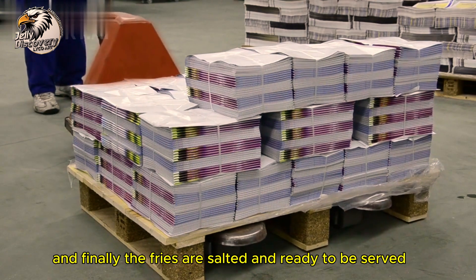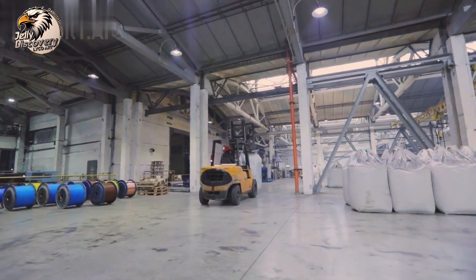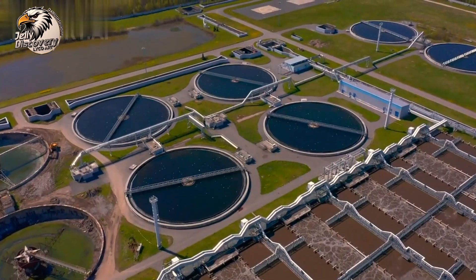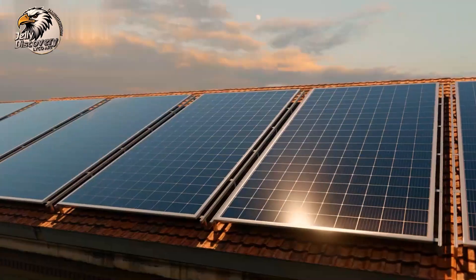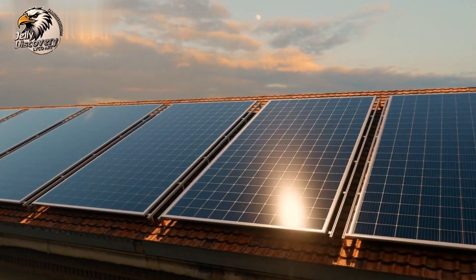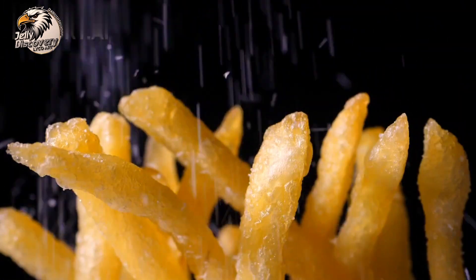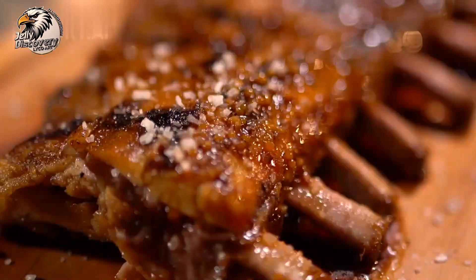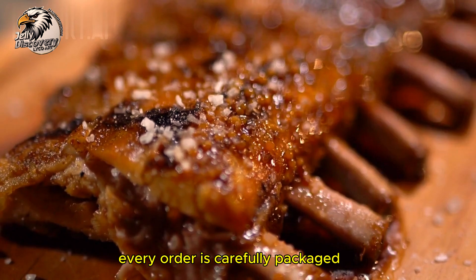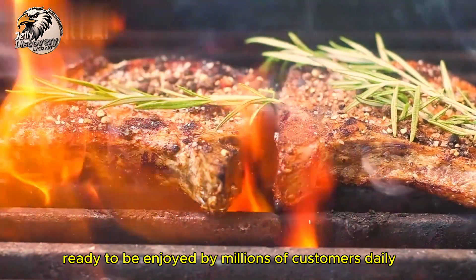And finally, the fries are salted and ready to be served — perfectly crispy on the outside and soft on the inside. Every order is carefully packaged, ready to be enjoyed by millions of customers daily.